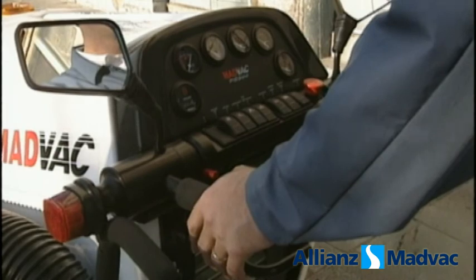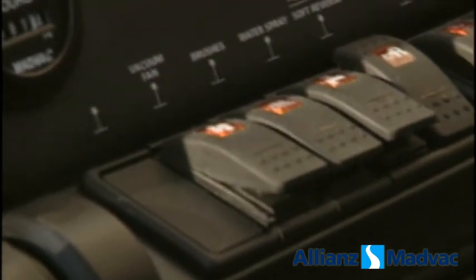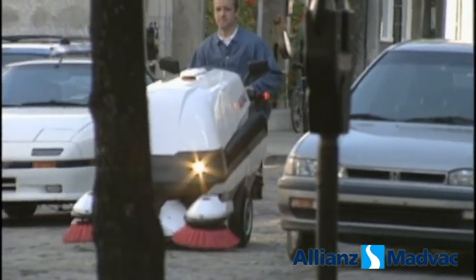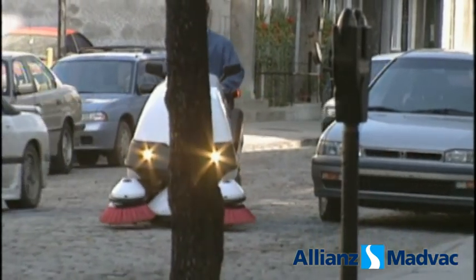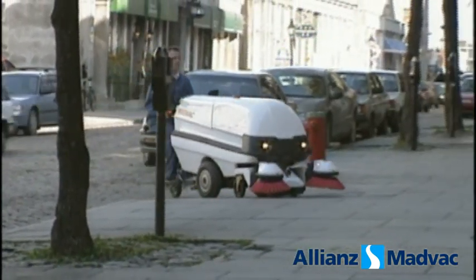Fingertip controls and easy-to-read gauges give complete and instant mastery of the sweeper. The PS300 travels at speeds of up to 6½ miles an hour and can run for 8 to 10 hours on a single tank of diesel fuel.